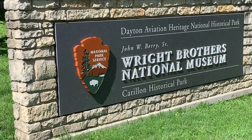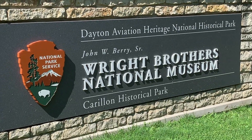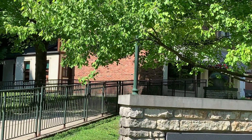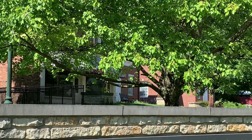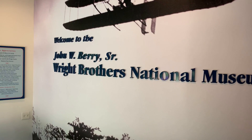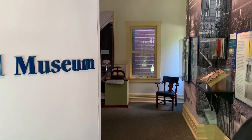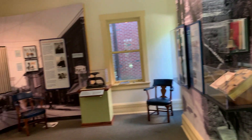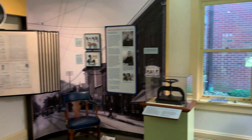So this is what we really came for — the Wright Brothers National Museum. Inside they have the original 1905 Wright Flyer 3, the first real airplane. All right, let's go. Good morning. Good morning. How are you? Good. Welcome. Thank you.